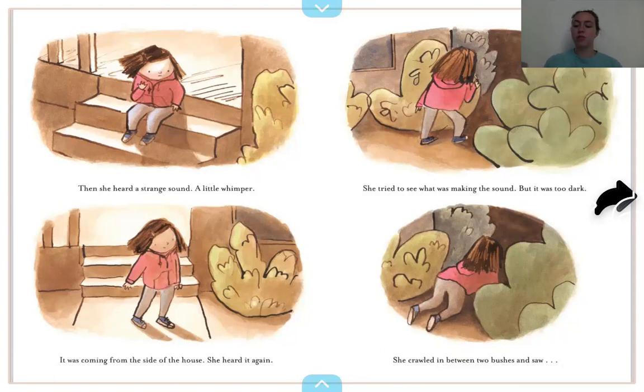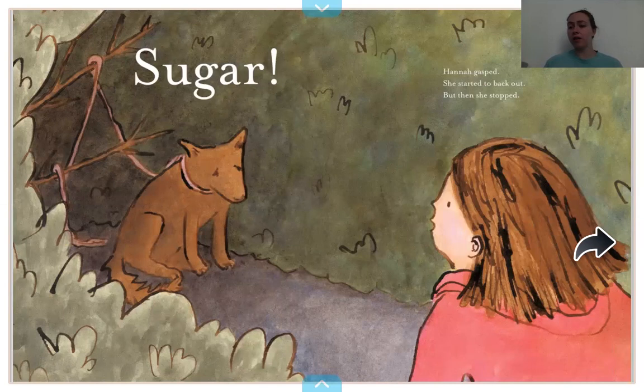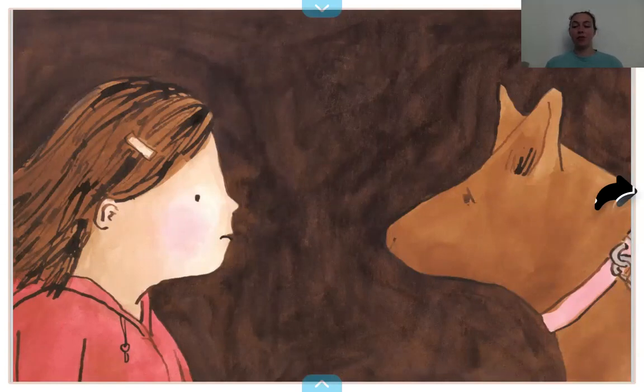She crawled in between two bushes and saw Sugar. Hannah gasped. She started to back out, but then she stopped. This is Sugar's leash, and it's all wrapped around those branches — it looks like Sugar's stuck. What do you guys think Hannah's going to do? I hope she helps. We'll have to see.